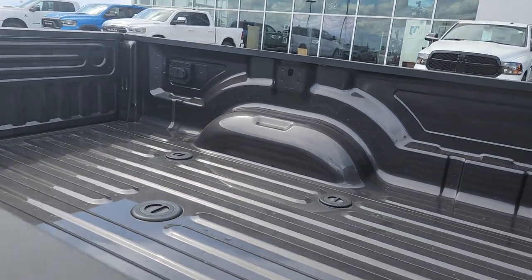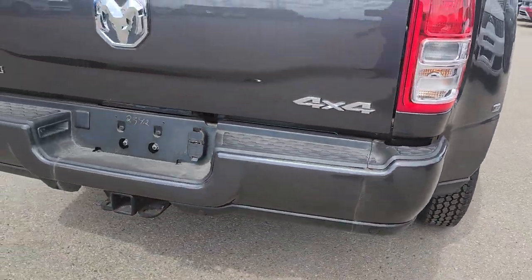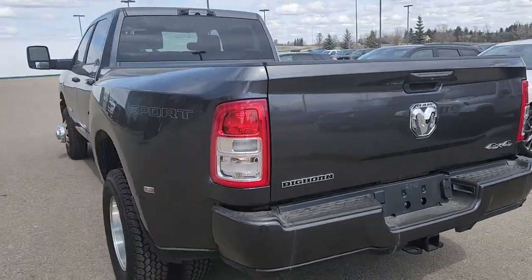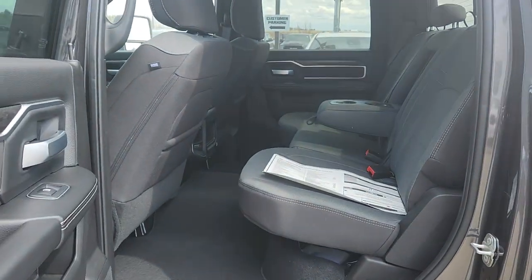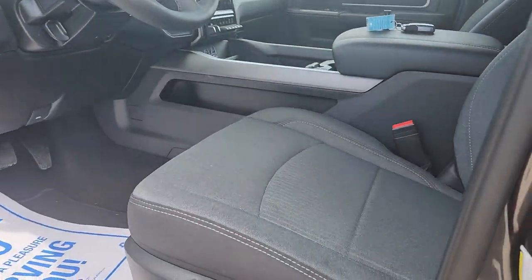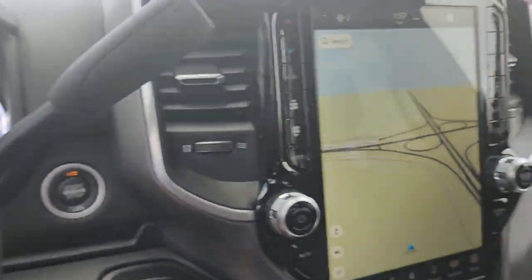It's got the prep in the back for your fifth wheel gooseneck, 4.10 gear ratio, backup sensors, all your trailer tow. Crew cab — you've got your power bucket seats, heated seats, and heated steering wheel as well, remote start.